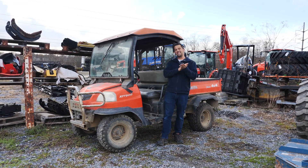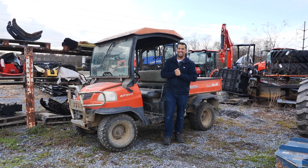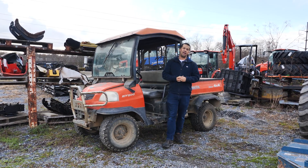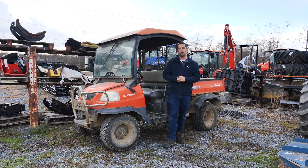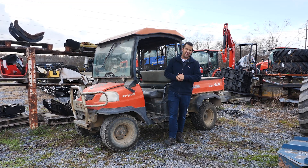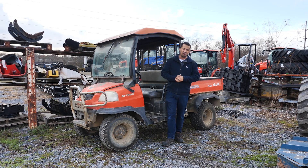This machine has a whopping 7,386 hours on it. We're going to talk today about how long you can expect equipment to last and some of the things you should be able to do in order to help it get to these really high hour numbers.